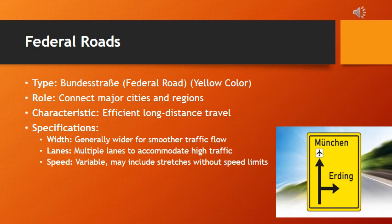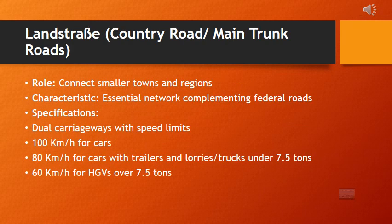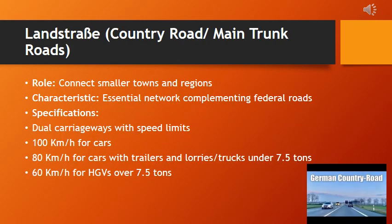Federal roads form the backbone of the country's road network. With a generally wider width and multiple lanes, they ensure smoother traffic flow, especially crucial for long-distance travel. The speed limit varies, and you might encounter stretches without any speed limit. These roads play a crucial role in connecting smaller towns and regions, complementing federal roads. State roads, with moderate width and generally two lanes, cater to regional traffic, and their speed limits are typically posted, ranging from moderate to lower speeds.